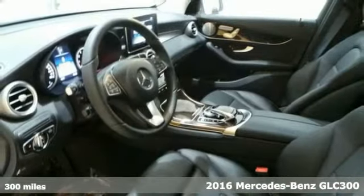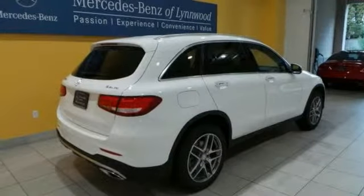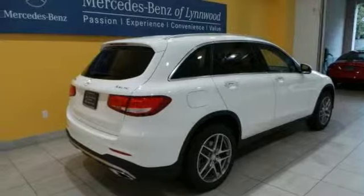Features include all wheel drive, a panorama sunroof and heated seats. It also comes with wood trim, multimedia package, navigation, backup camera and more.